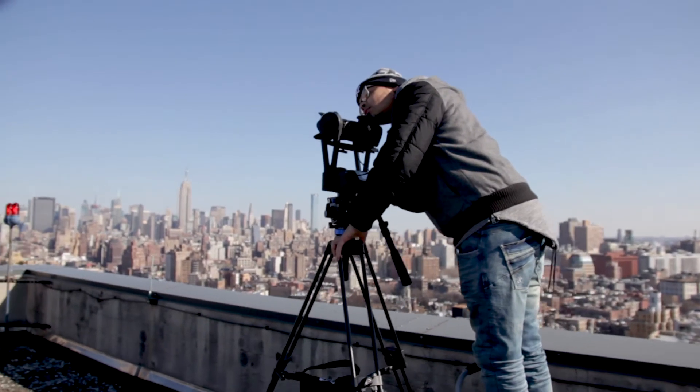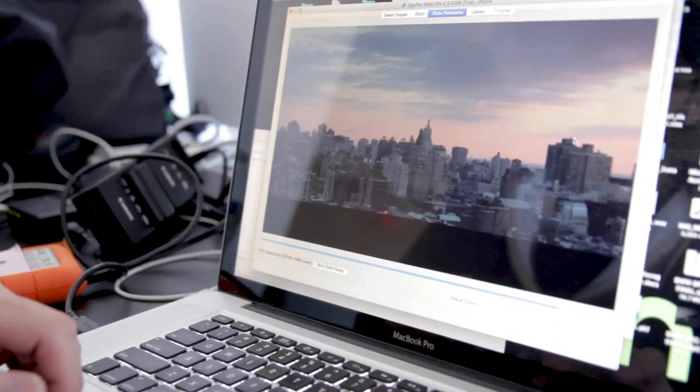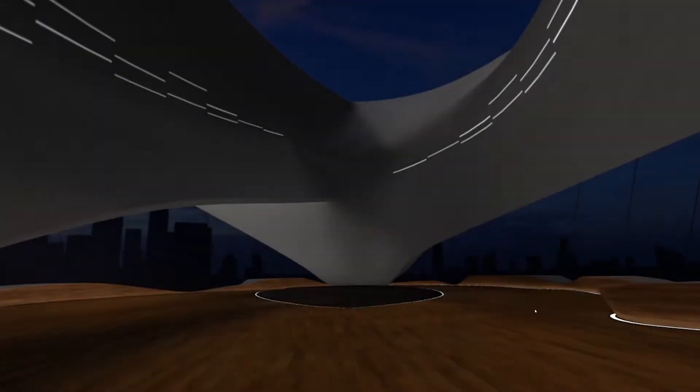Working with real photography captures detail that is hard to replicate when you're just working from scratch in 3D. Those are actual images of New York City that we took specifically for this project. We wanted to make sure that the 3D structure felt just as believable. It's a building that only exists in VR.